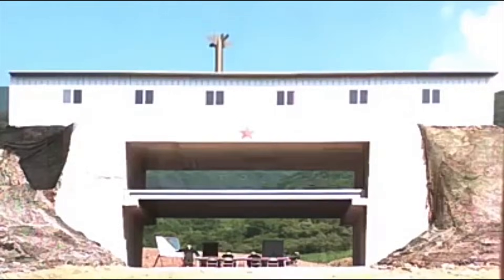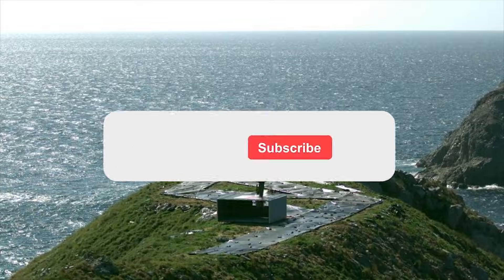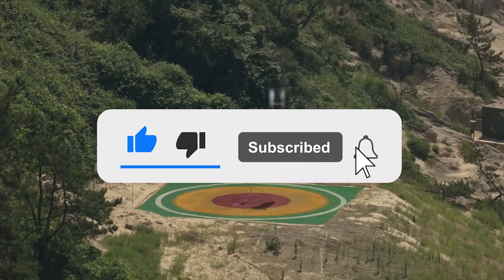That's all, friends. Thank you for watching, and write in the comments which of the bunker busters you like the most. Also, click the like button and subscribe to our channel so you don't miss any new, interesting videos!